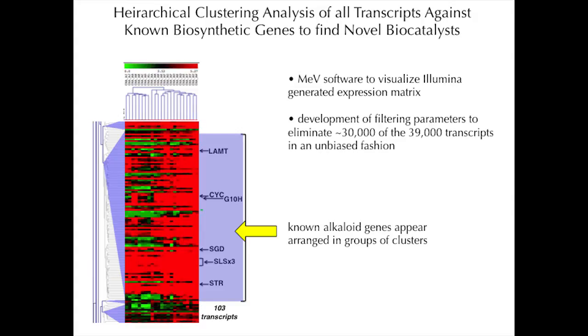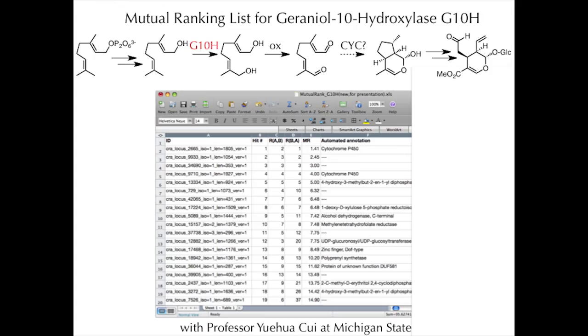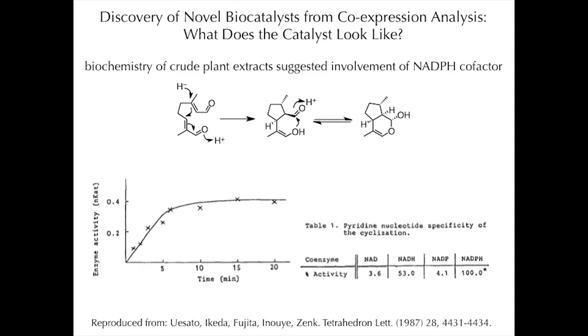This was fantastic news because trying to find an unknown enzyme in a group of 100 is a lot easier than looking in the 35,000 or so genes expressed in Catharanthus roseus. We specifically focused on genes that co-expressed with G10H — the P450 that puts the hydroxyl group in a key position. We could go through those roughly 100 genes most similarly co-expressed with G10H and look for which one did the job.